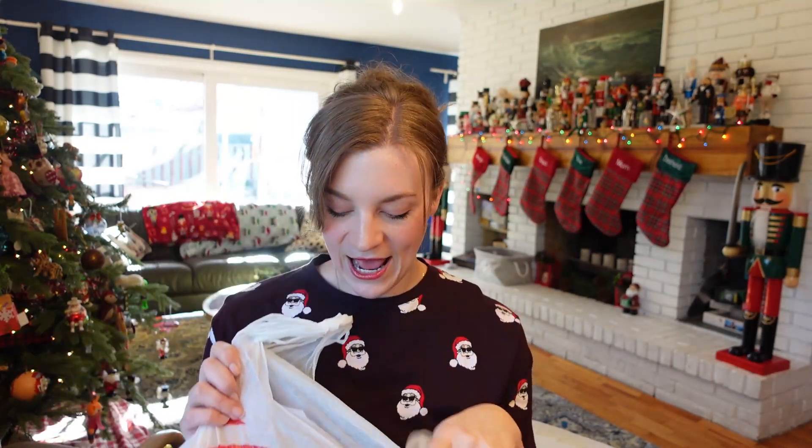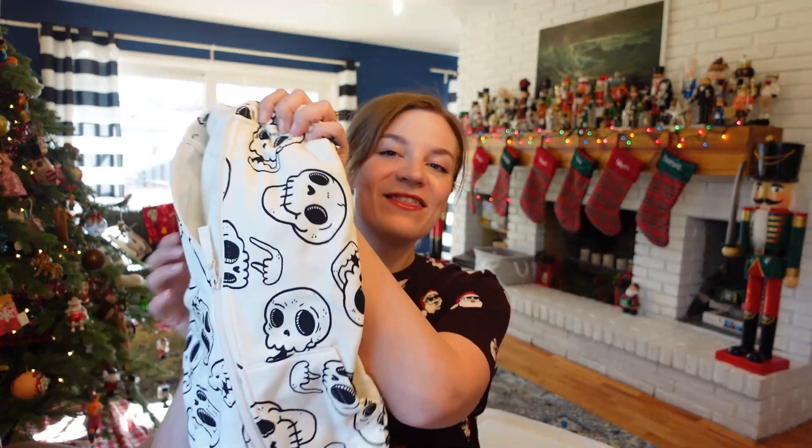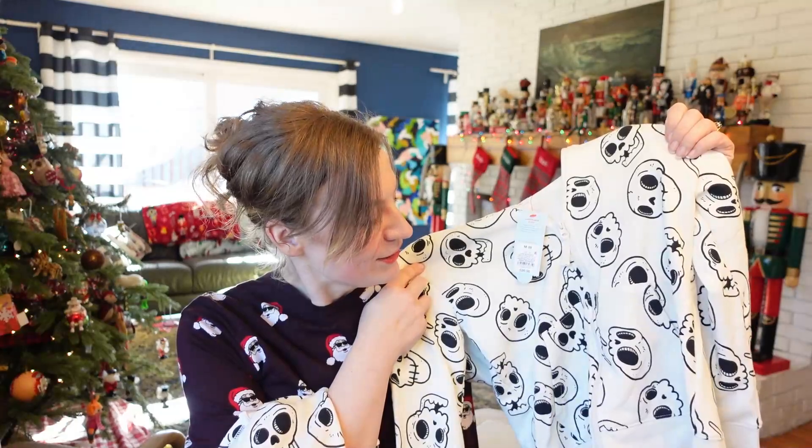The first thing we do every year is they each get a hoodie or sweater. This year — maybe not for this year for you, but to keep in mind for next year — I went to Target and looked through all their Halloween stuff at 90% off. They had these hoodies with skulls on them. My kids will wear skulls all year round, so I think I paid like two bucks for these. They're matching — they always get a matching sweatshirt or hoodie — and they specifically wanted zip-ups this year. It was a great deal.